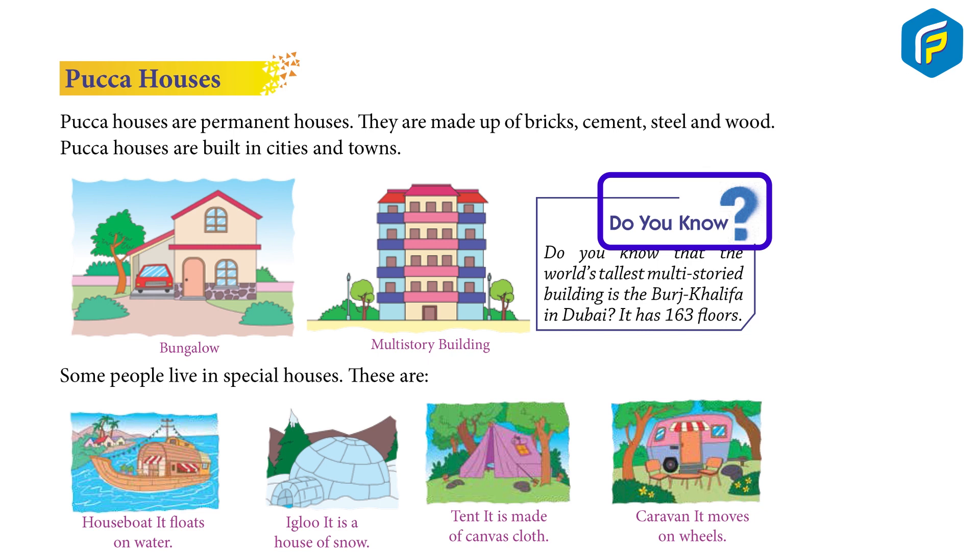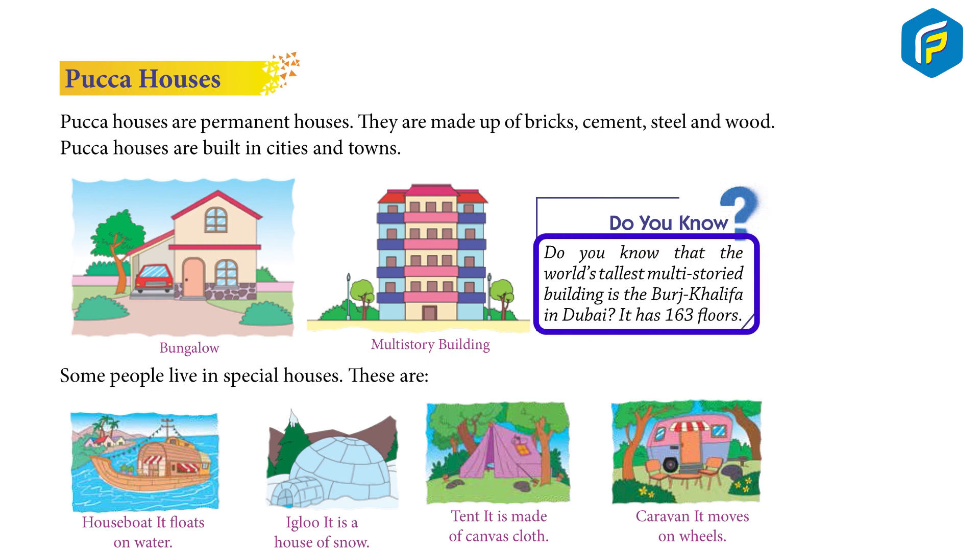Do you know? The world's tallest multi-storey building is the Burj Khalifa in Dubai. It has 163 floors.